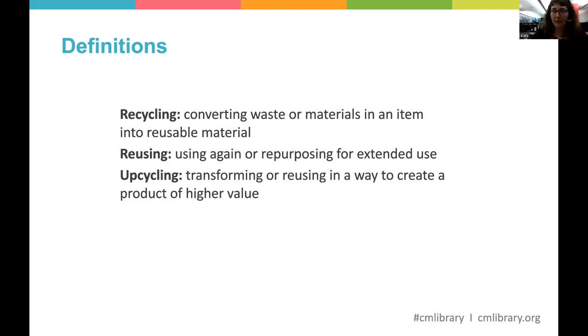The last concept we're going to talk about is upcycling, and that's really where my interest has been. Upcycling is the act of transforming or reusing something in a way that makes it a product of higher value. For example, taking that holey t-shirt and stuffing it with corn or beans, putting decoration on it, and turning it into a heat pad for the back of your neck.